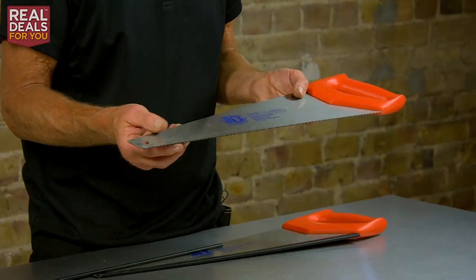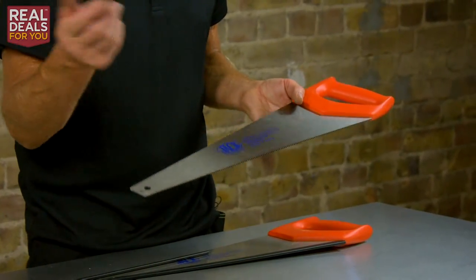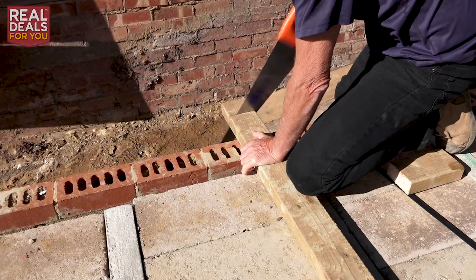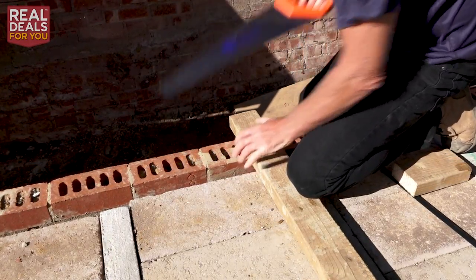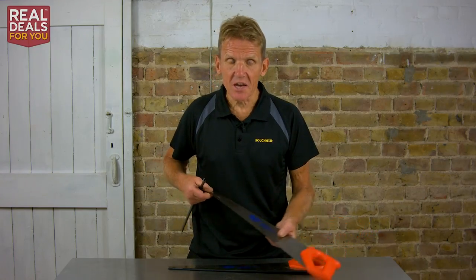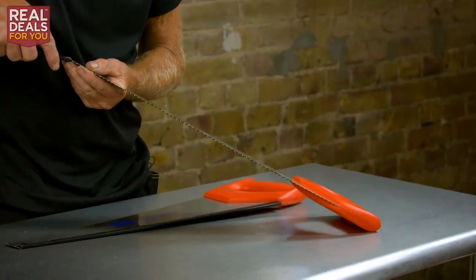Because it's hard point, you never need to sharpen it — when it gets blunt you throw it away. That's the way it is these days, but you'll find that they last a very long time unless you start sawing through nails. It's a classic 20-inch that is very popular among a lot of trades.